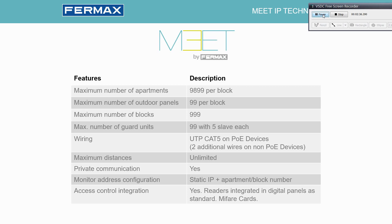Here are the system limitations. The maximum number of apartments is 10,000 per block, maximum number of outdoor panels is 100 per block — so 100 panels in block 1, 100 in block 2, and so on. There are also 100 general entrances, making it almost an unlimited system where we can connect as many devices as we would like.